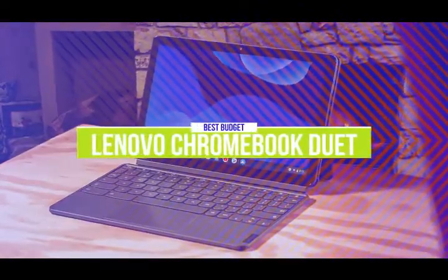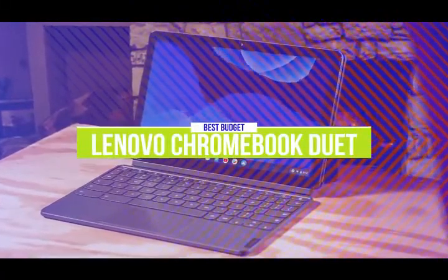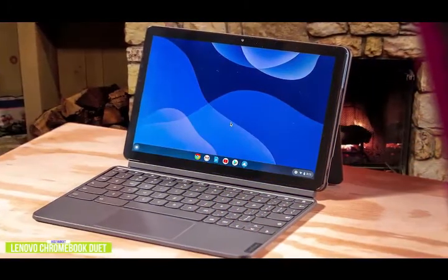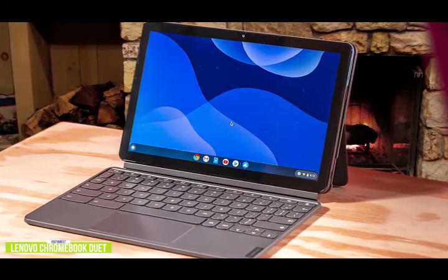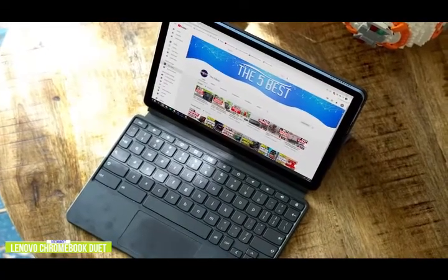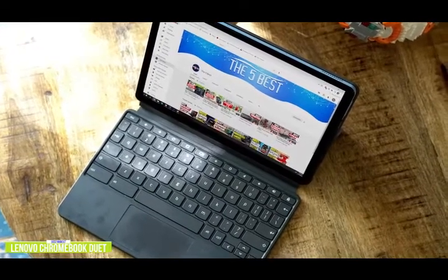The fifth product on our list is the Lenovo Chromebook Duet — our best budget laptop for college. If you're looking for a new laptop companion to help you through college, then the Lenovo Chromebook Duet is a great affordable option for you. Priced around $250, this 10-inch Chromebook comes loaded with a 64-gigabyte solid-state drive. Chrome OS runs perfectly well with minimal amounts of memory, so the 4 gigs of RAM included with the Duet will be more than enough for note-taking and watching recorded lectures.